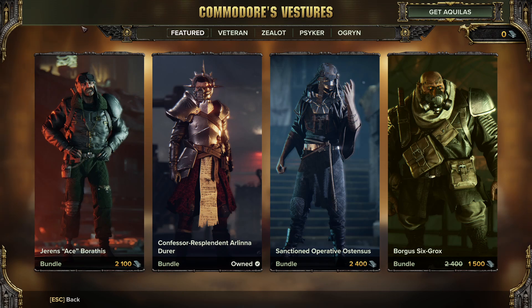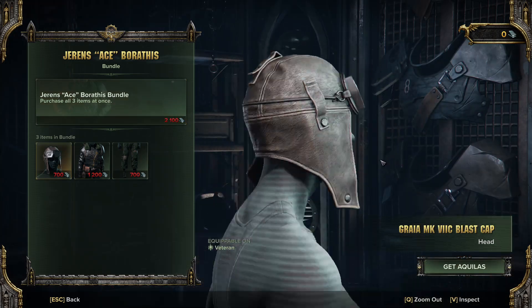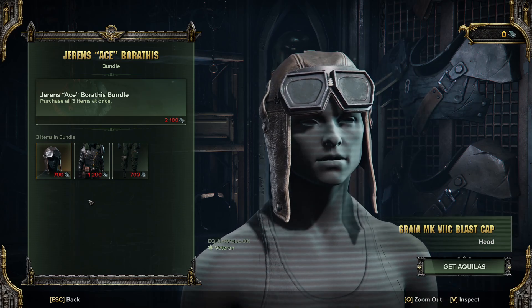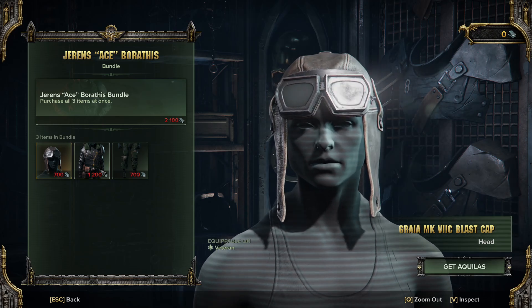It's a mixed bag really. Let's start off with the Veteran. We've got ourselves a tank ace hat. It's alright — leather skull cap with some goggles. Not much to write home about.